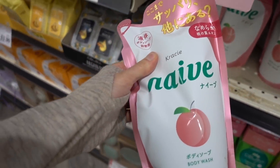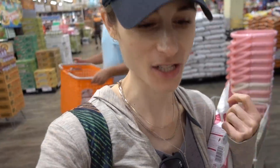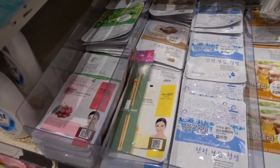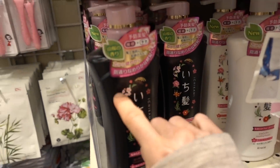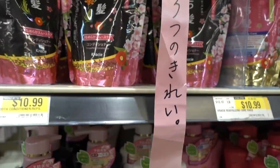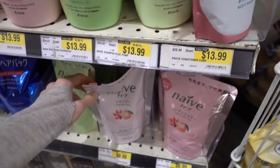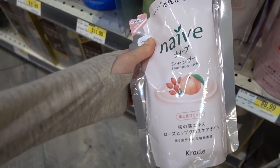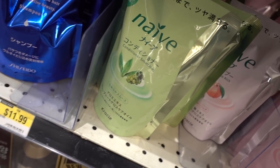They have the peach one that I like. I get these refill bags because I have a pump from the Muji store that I just refill — it's cheaper than buying the pump again and produces less waste. Look at all the masks! I also like this shampoo — I've tried it before, it's really good. I just realized I grabbed the body wash; here's the shampoo. They also have a conditioner but I don't use conditioner. Currently I'm using the aloe scent, which is nice, but I like the peach.